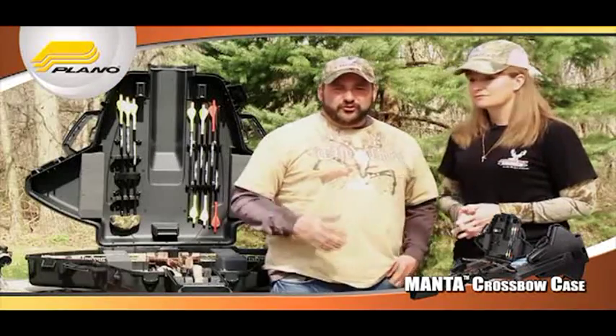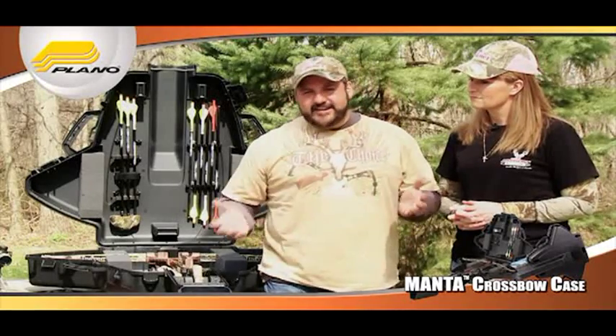Plano has a long tradition of reliability and quality in all the cases that they make. So if you're looking for the ultimate crossbow case, Plano's new Manta crossbow case is going to cover you in any situation.